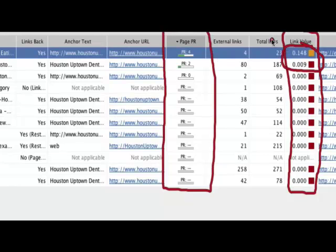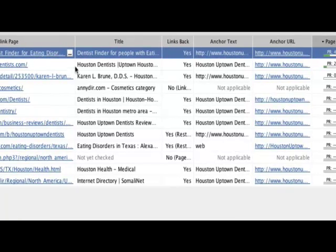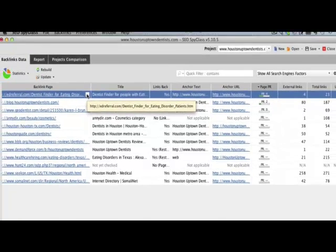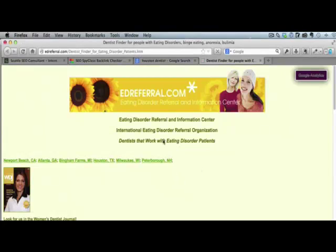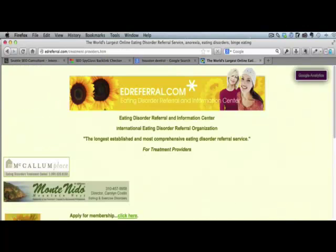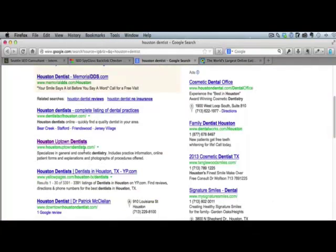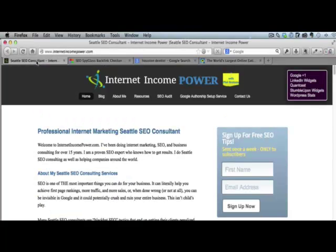So what I would do is try and get links that are similar to these two top links they have. If we click on this top link — the number one link value that they have — it actually takes you to a edreferral.com website for dentists. What that dentist did was they were able to put their listing on this site. So if you're a dentist in Houston or anywhere else, you could literally join this site and create your own listing, and then you would have a high value, high authority link from that site linking to your site. That's why I love Spyglass so much.